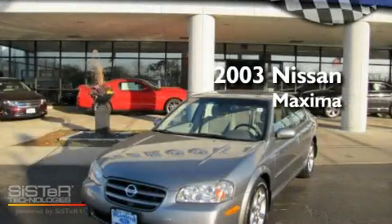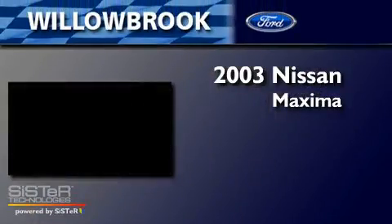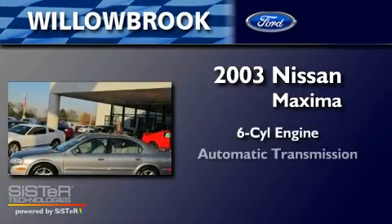This is a 2003 Nissan Maxima. It has a six-cylinder engine and an automatic transmission.